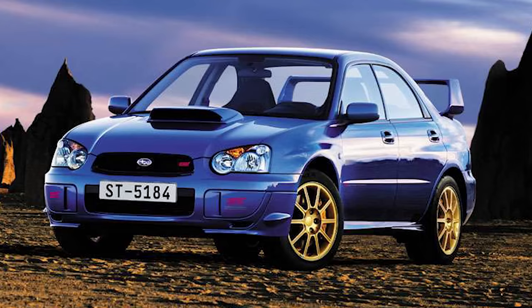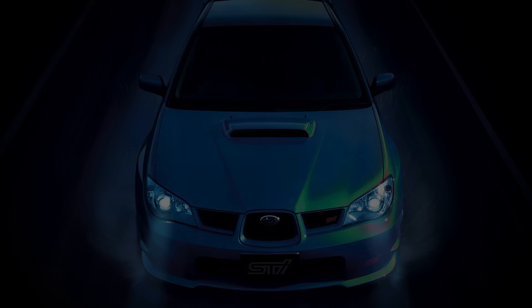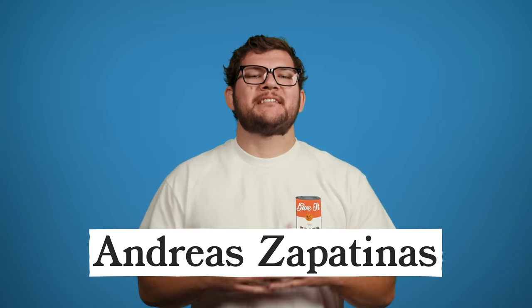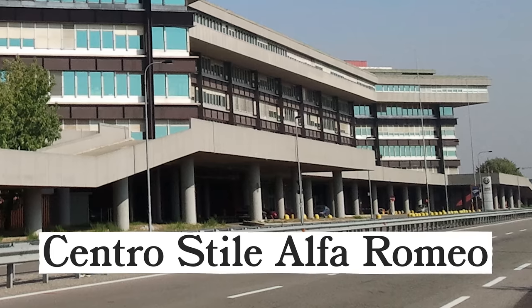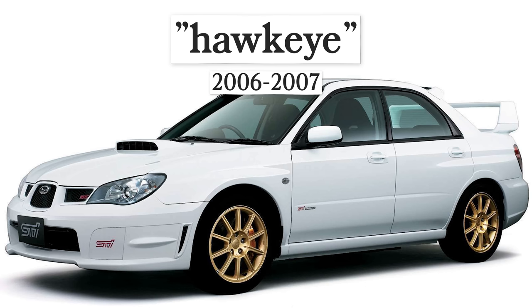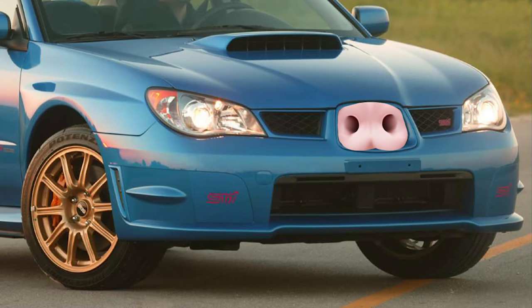All that aside, even the STI wasn't enough to save the Blob-Eye. And by 2006, it was time for the WRX to get another facelift. This time around, Subaru turned to Andreas Zapatinas, chief designer at Centro Style of Romeo, to handle the job. And the result was the Hawkeye WRX — what Pumphrey affectionately refers to as the pig-nosed WRX. And do you think people finally agreed on whether or not it looked good? They did not.